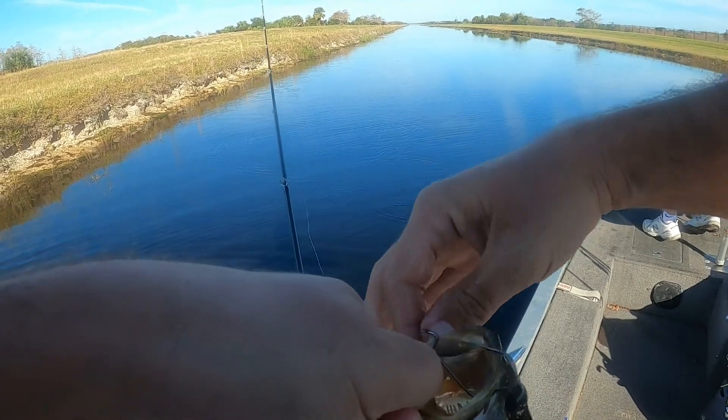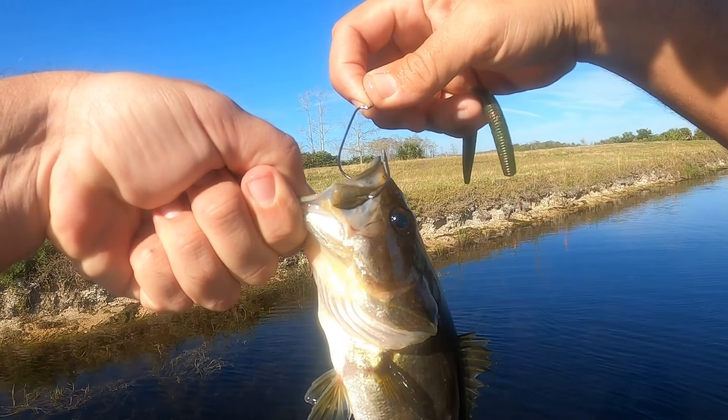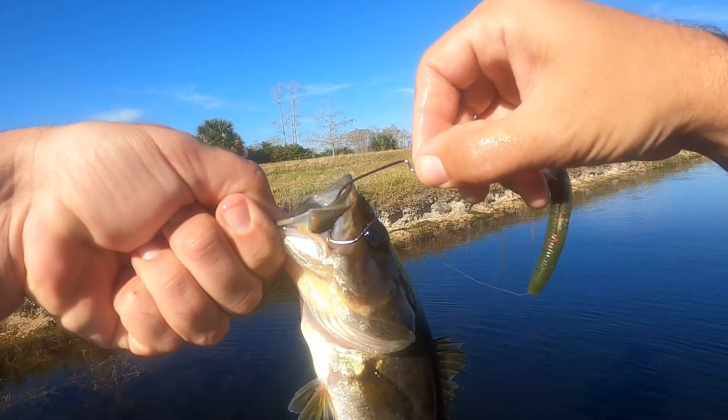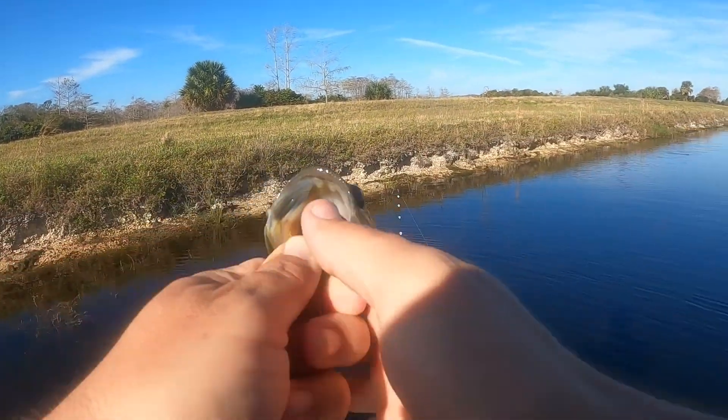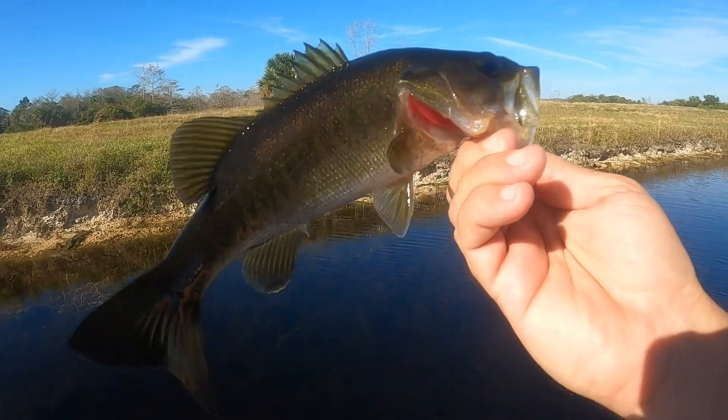That's that spearpoint V-grip technology hook right there. Sits right there. Love it. About typical for this little canal.